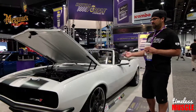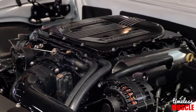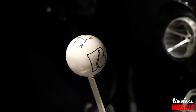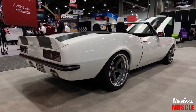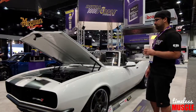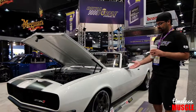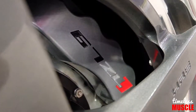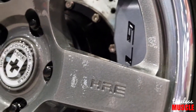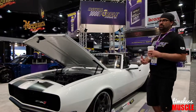It features a Chevrolet Performance LT4 crate engine. It has air conditioning, Bowler's manual transmission. The car sits on a Roadster Shop full chassis — one of their spec chassis, so it's a complete bolt-in chassis. Big Bear brakes — they went ahead and put the '67 ZL1 logo in the caliper for us. HRE wheels, Michelin Pilot Sport tires. The list goes on and on about all the people that have helped us.